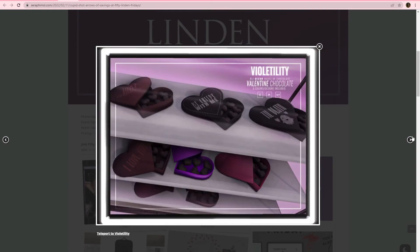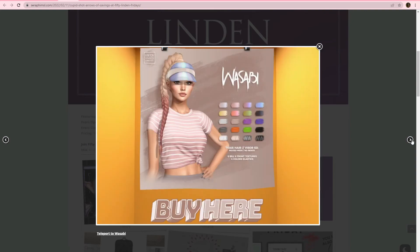Violetility — y'all want these clever names. We got some Valentine's Day chocolates. There's some different designs: some romantic, some kind of creepy. Eight colors and designs included. And then Wasabi, we have some hair — a big pulled up braid with a visor. So if you were wanting to get ready for summer, go ahead and get a jump on it. I tend to not buy the Wasabi hair from the 50 Linden Friday sale because the pack doesn't include the color of hair I want, to be honest with you. But really cute — I love this style.